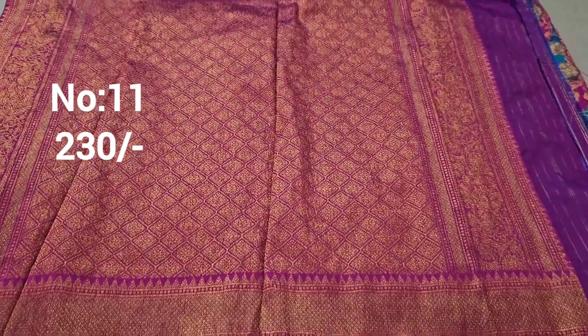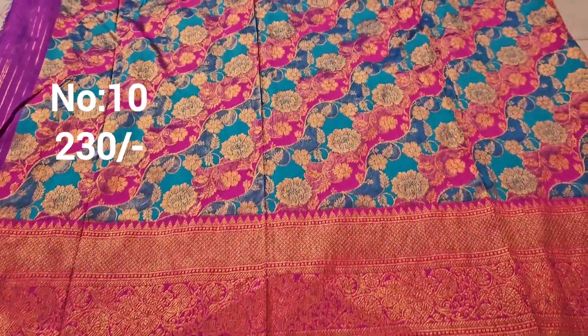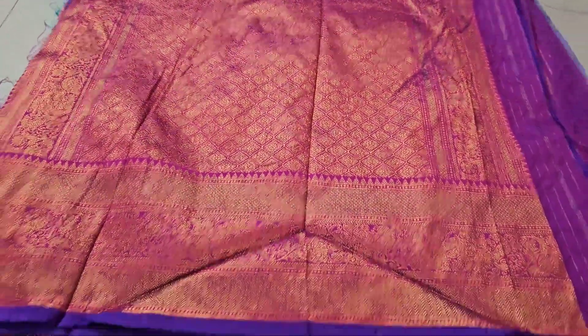Rani pink color big border with small border on the pie side. Bit number 11, only 230 rupees. Blouse available. Exactly same piece: bit number 10, only 230 rupees. This is the pallu.